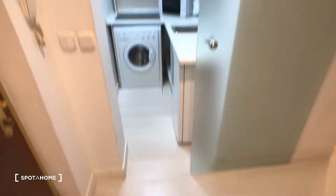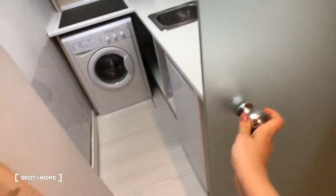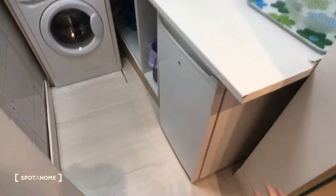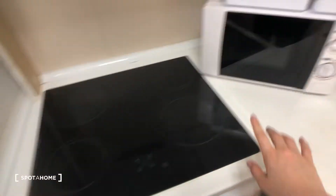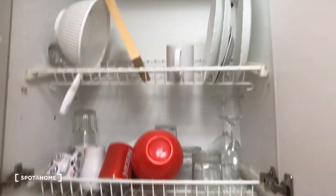Let's start with the kitchen. You can see both the kitchen and the bathroom have those sliding glass doors. In the kitchen right here we have a mini fridge, this is the washing machine, here's the stove with four burners, there's a microwave, and a little sink.